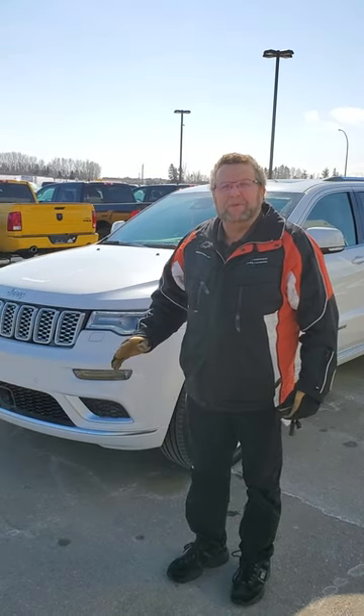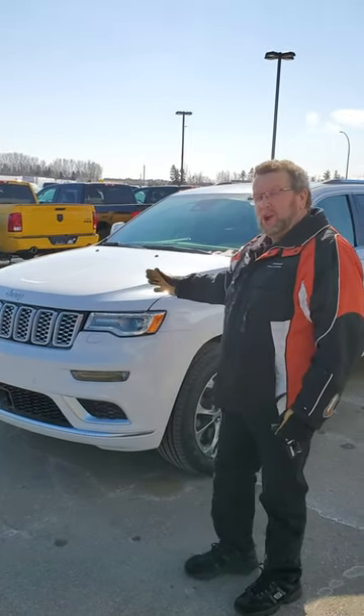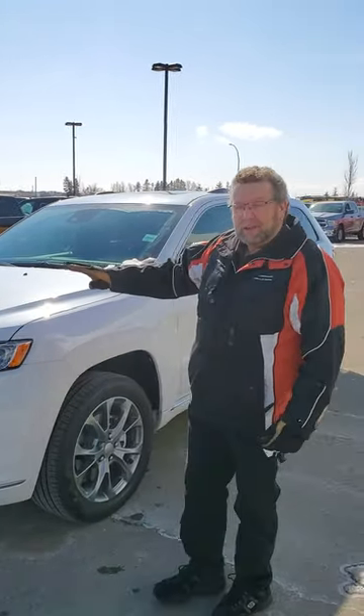Hey everybody, Steve McFarland here. What do I have here? A beautiful ivory tricote color. This thing is gorgeous. This is the Grand Cherokee Summit — top of the line.